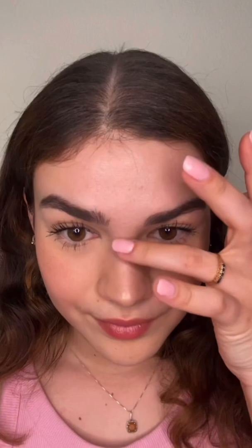I can't wait for all of you to try out Alley Oops Stack the Odds blush, bronzer, and highlighter. Let me know how you like it when you try it out, and I can't wait to see all of your looks!